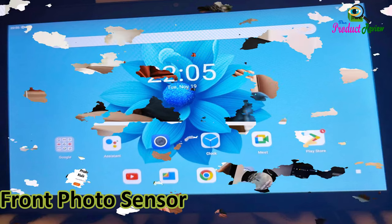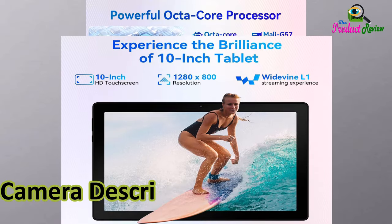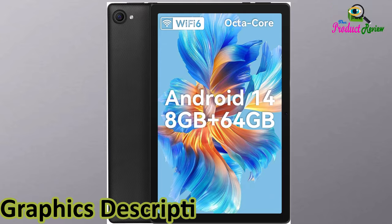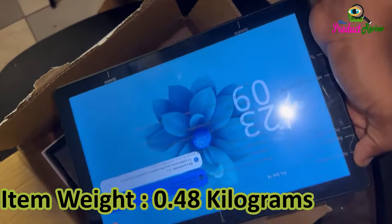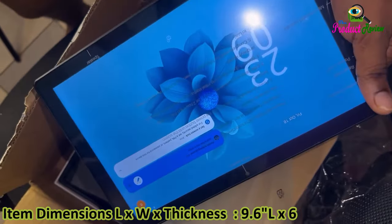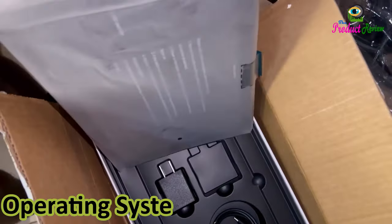Front Photo Sensor Resolution: 5MP. Photo Sensor Resolution: 8MP. Camera Description: Rear, Front. Rear-Facing Camera Photo Sensor Resolution: 8MP. Graphics Description: Integrated. Item Weight: 0.48kg. Item Dimensions: 9.6 x 6.4 x 0.3 inches (L x W x Thickness). Operating System: Android 14.